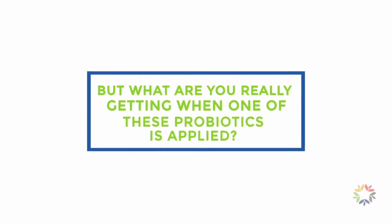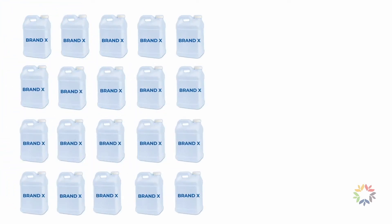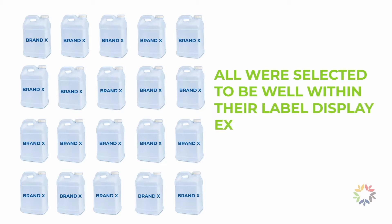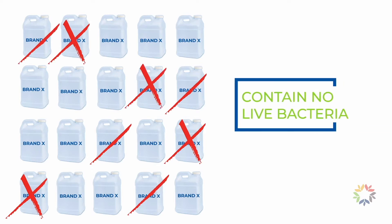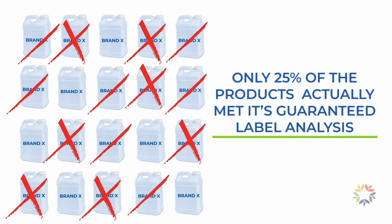But what are you really getting when one of these probiotics is applied? In 2015, the Oregon Department of Agriculture evaluated 20 live microbial products containing four commonly guaranteed bacterial strains. All were selected to be well within their label display expiration dates. The results revealed that in eight of the 20 samples, no live bacteria were detected in at least one or more of the bacterial strains claimed on the label, and that only 25% of the products actually met their guaranteed label analysis.